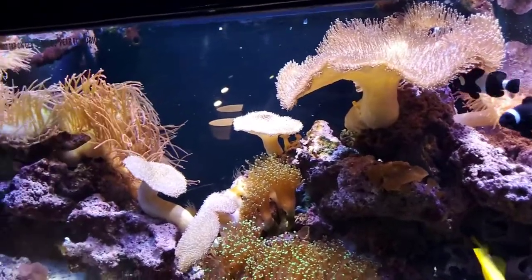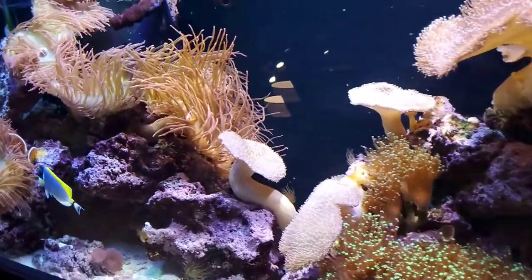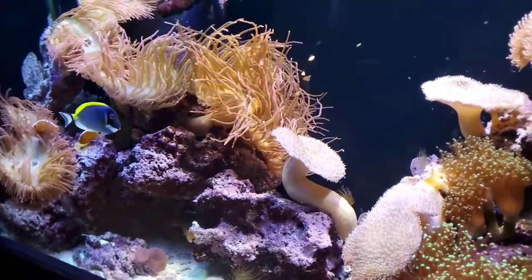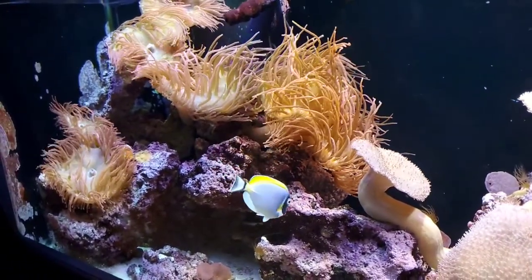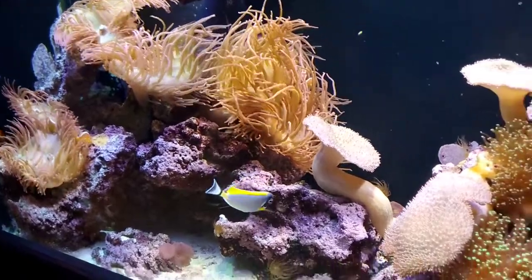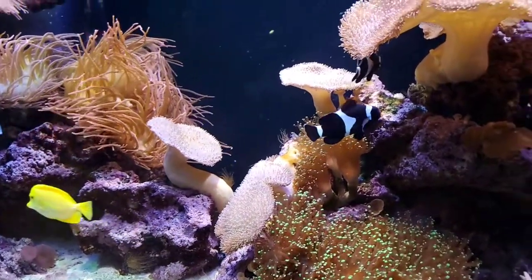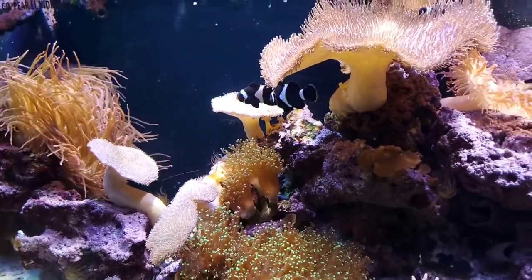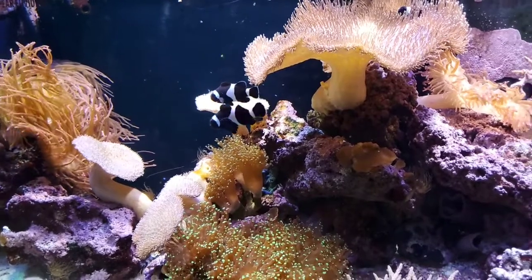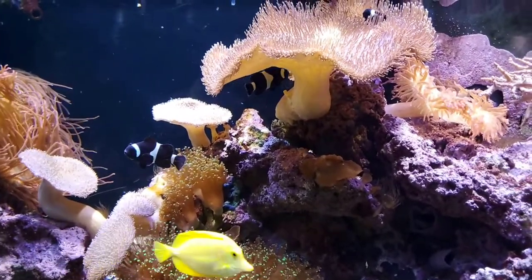What do jellyfish eat? It varies depending on the type of jellyfish. The moon jellies we have here eat baby brine shrimp called Nauplii — Artemia Nauplii — which we hatch here every day and feed them. The upside down jellies also get some Nauplii, but at the same time light is one of their biggest food sources because of the zooxanthellae algae growing within them.